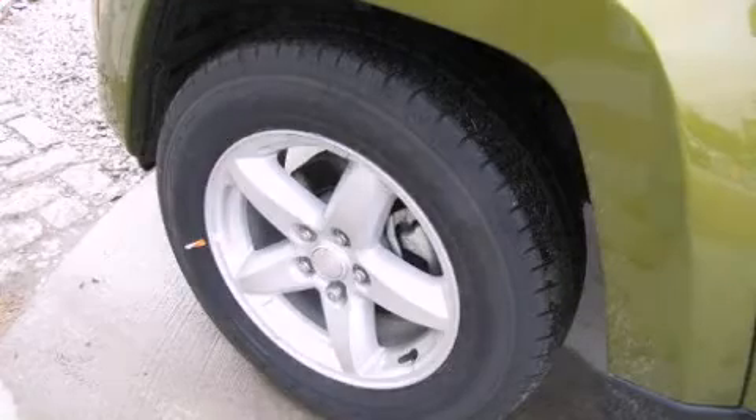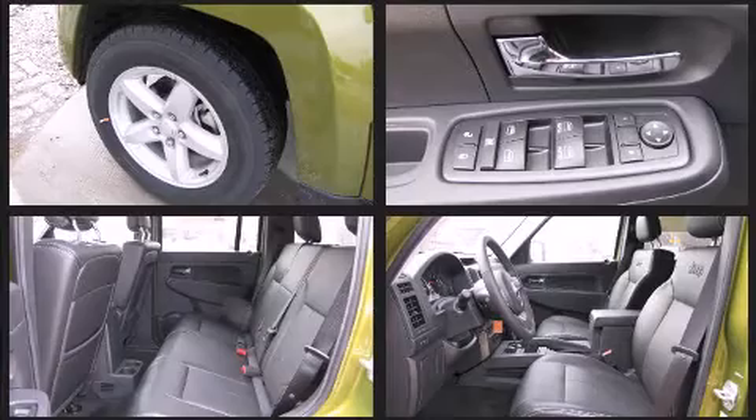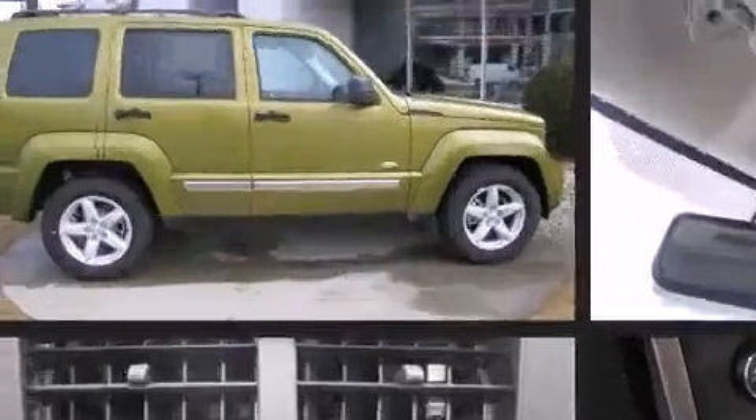The 2012 Jeep Liberty features four-wheel drive capabilities, a durable automatic transmission, and a refined six-cylinder engine. Jeep prioritized fit and finish, as evidenced by front and rear reading lights, a rear window wiper, a power seat, and an automatic dimming rear view mirror.